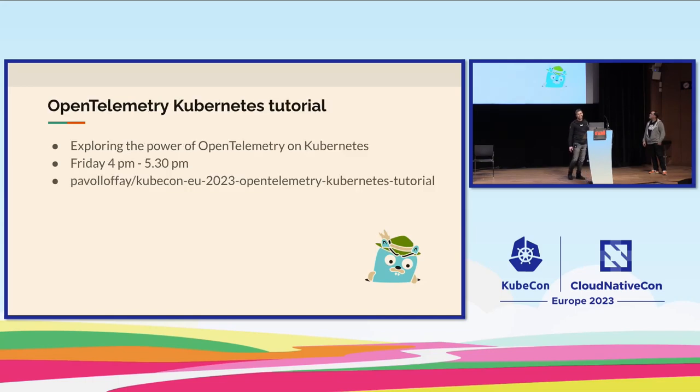I'd also like to invite you to Friday's OpenTelemetry Kubernetes tutorial, where we'll talk about the OpenTelemetry Operator, how to provision the collector, and how to use it to instrument your applications on Kubernetes using the OpenTelemetry auto instrumentation libraries.